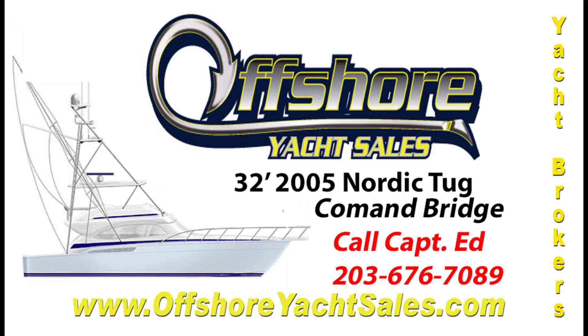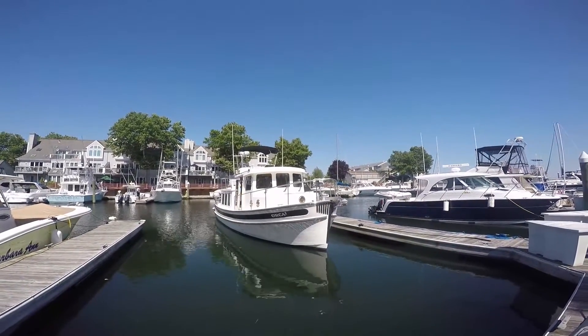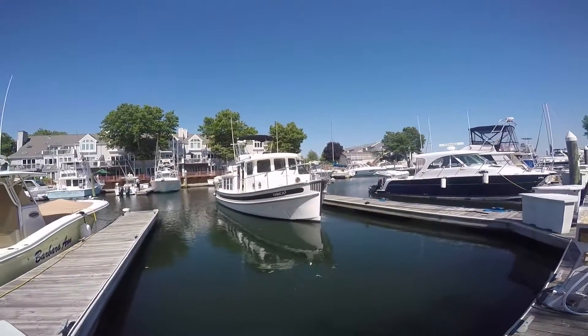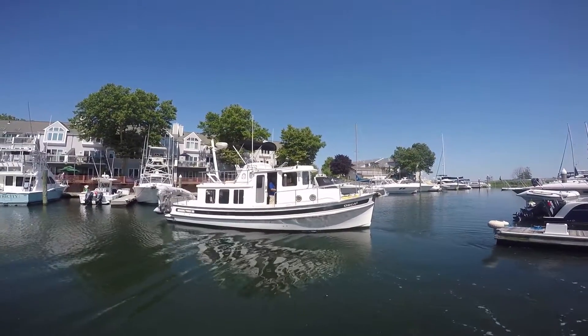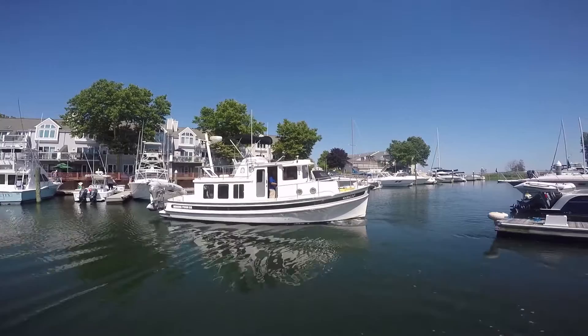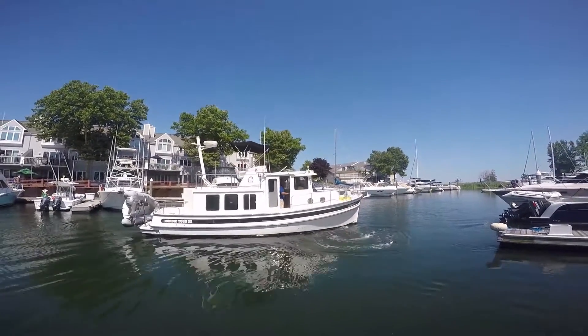Captain Ed, Offshore Yacht Sales. Let's take a look at this 2005 32-foot Nordic Tug. Who can deny the classic look of this pretty little boat? And who doesn't appreciate the sound of the bow thruster doing its work and the chug, chug, chug of the Cummings diesel?